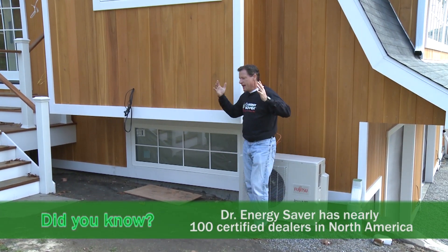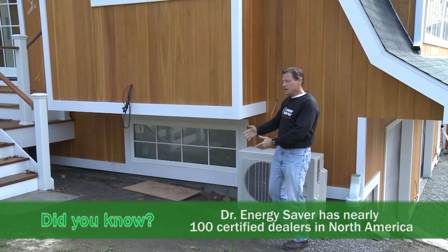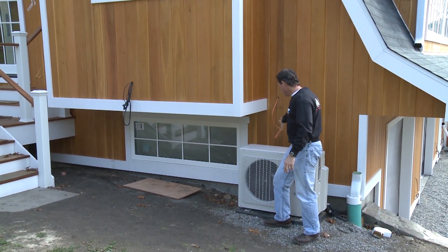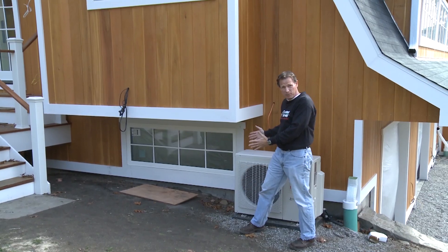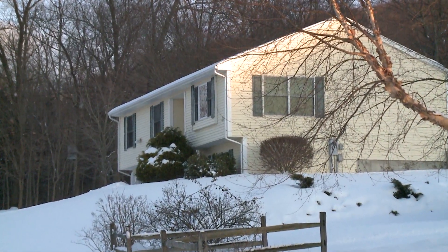What is a cantilever? It is where the floor joists hang over a wall to make the upper floor bigger than the lower floor. Now these floor joists can hang over a framed wall like you see here, or right over the foundation, where the first floor is bigger than the basement, or a second floor is bigger than the first floor like you see here.